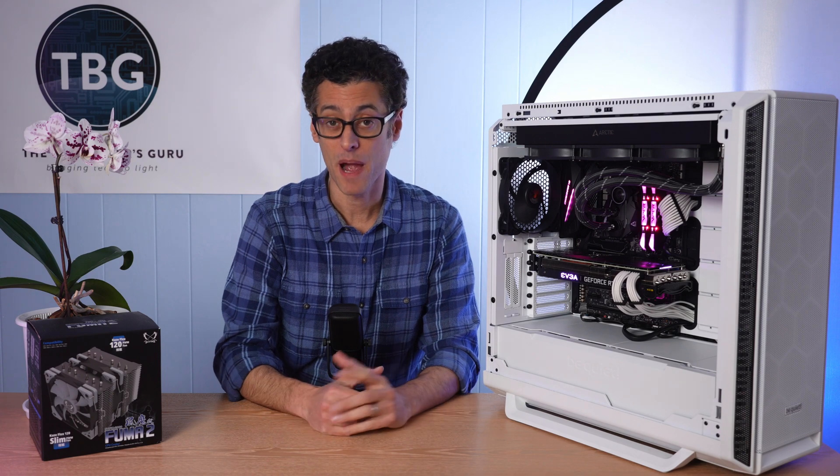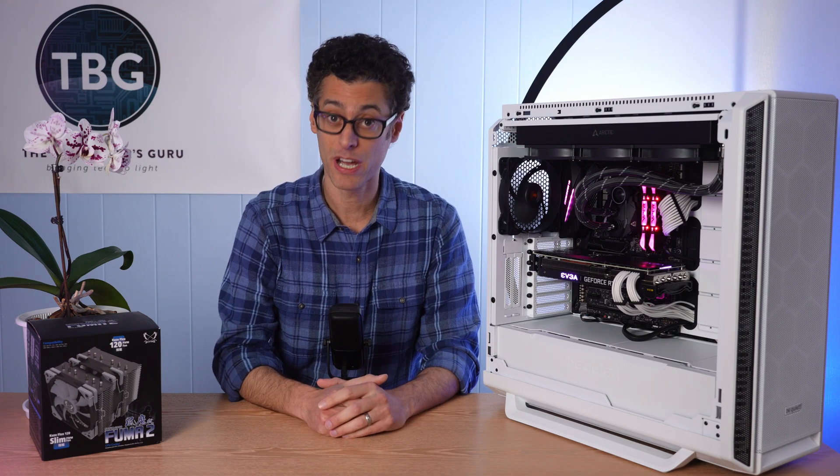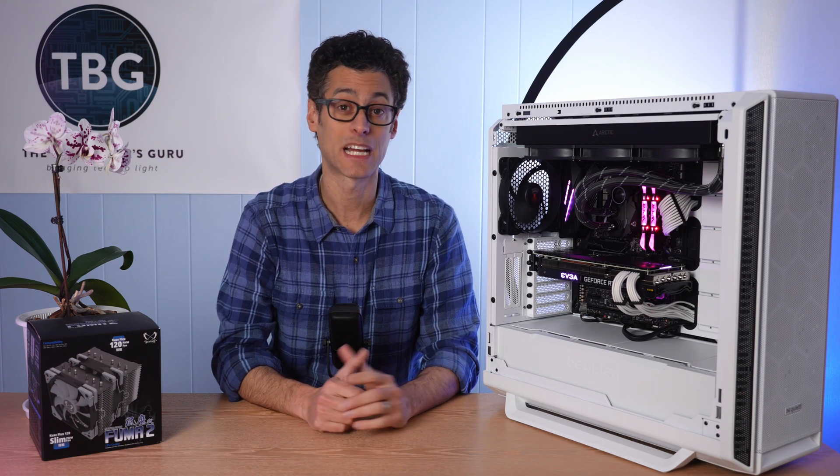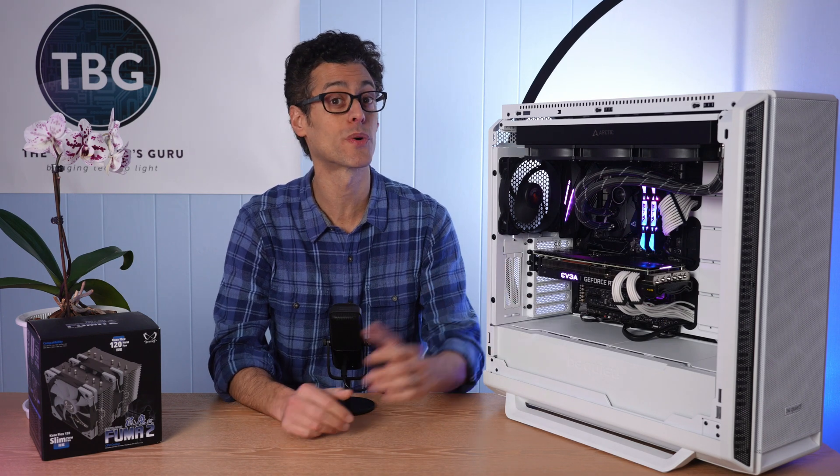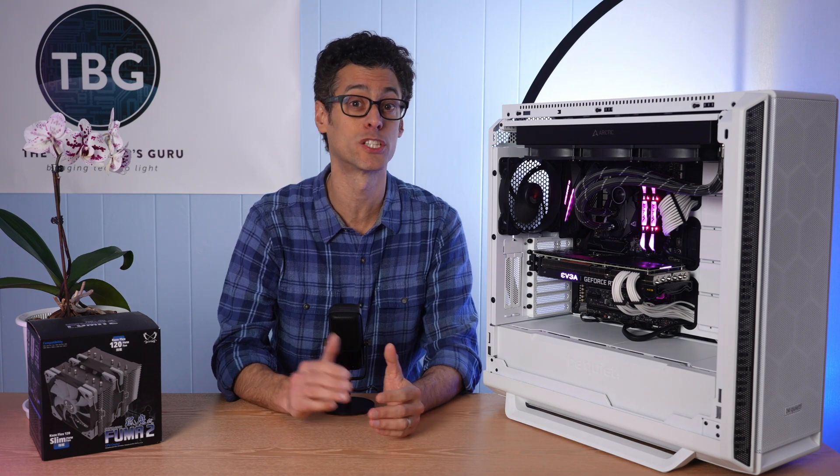Hey there, I'm Ari from The Tech Buyer's Guru, and I've got another product shootout for you here on the channel today. This time around, I'm checking out high-end CPU coolers starting at $60 going up to $125, and this is just part one in a two-part series.